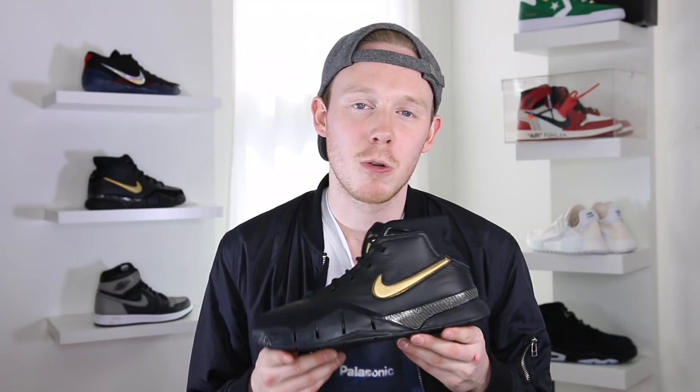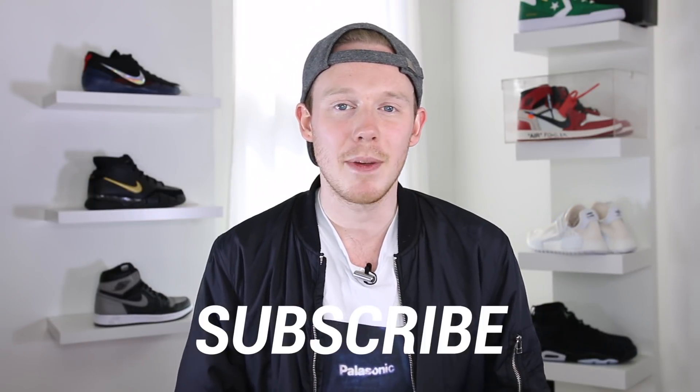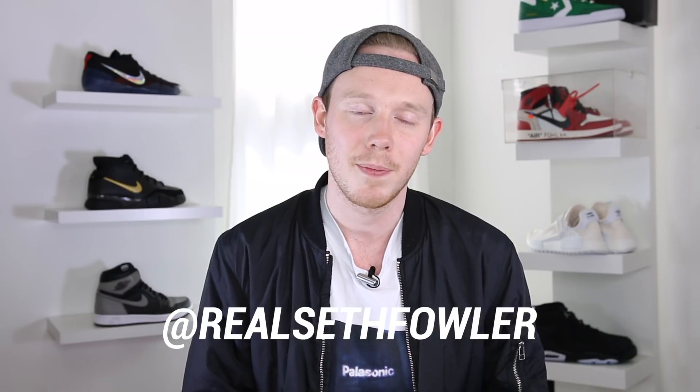What's up everybody? I'm Seth Fowler and today I'm reviewing the brand new Kobe 1 ProTro Mamba Day. Thanks so much for tuning in today. Make sure to subscribe if you haven't yet and want to see more reviews just like this one. Also make sure to give me a follow on Instagram and on Twitter at RealSethFowler. With all that out of the way, let's get into it.